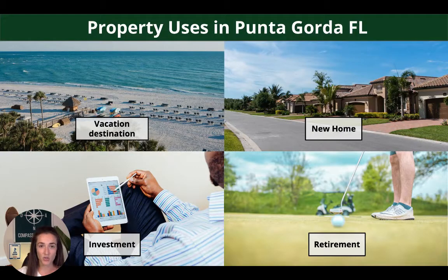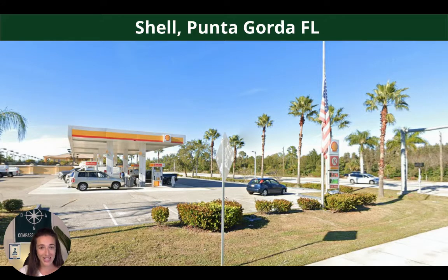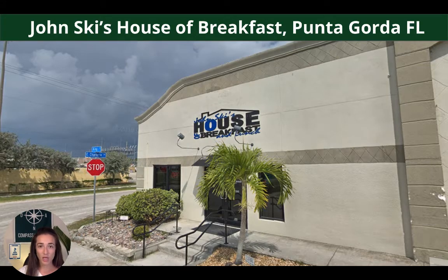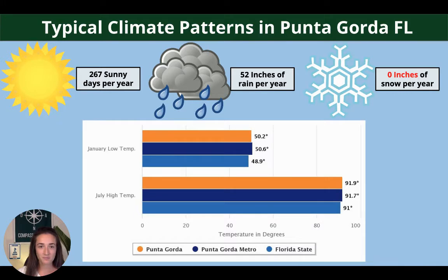And now just a little bit about the area. Property uses in Punta Gorda — the most common ones you're going to hear about are for a vacation destination, a new home, which is really common especially for families, or if you're a developer, investment, or for your retirement. Punta Gorda is in a really built-up area of southern Florida. You honestly have everything you're going to need. There's an Aldi right in town, tons of gas stations, Johnsky's House of Breakfast, which I've actually been to and can tell you it is quite good, and a couple banks to choose from.